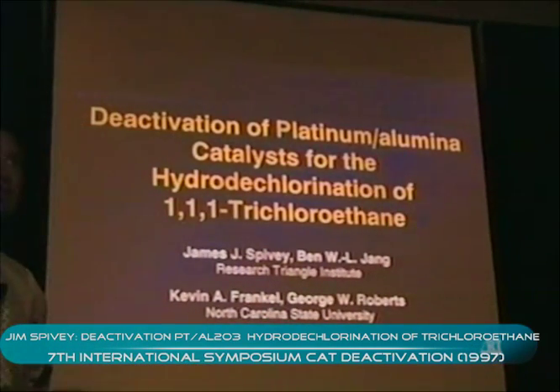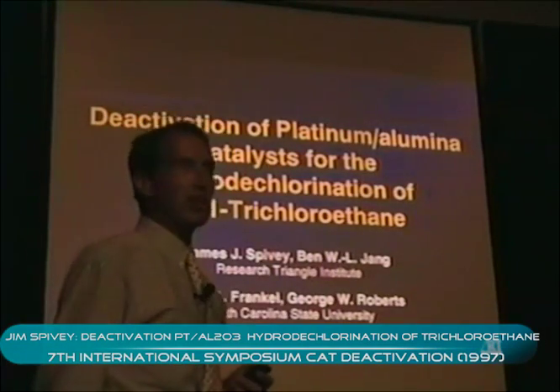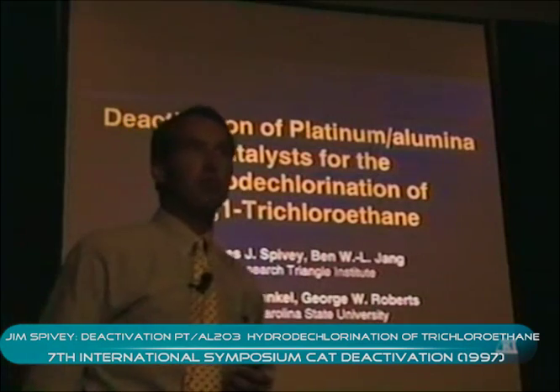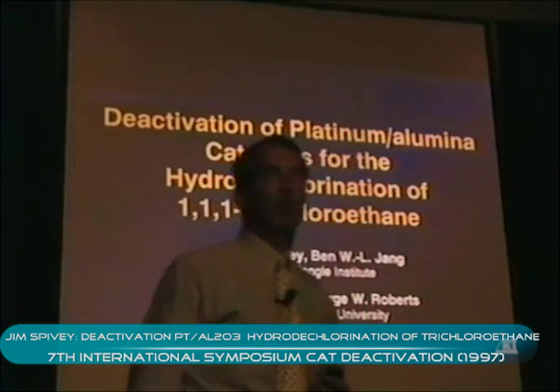This work is the PhD research of Kevin Frankel, who is a graduate student doing his research at the institute. Myself along with George Roberts at NC State are his co-advisors, and the work is based on the PhD research of Ben Jang, now at RTI, who did his graduate work in this very area at the University of Texas Arlington.